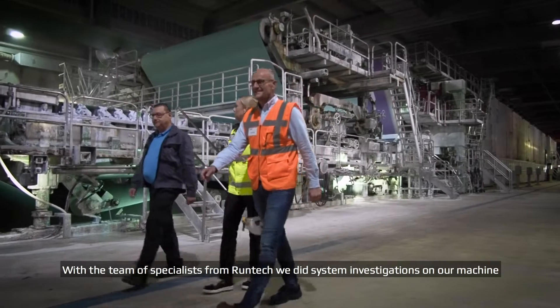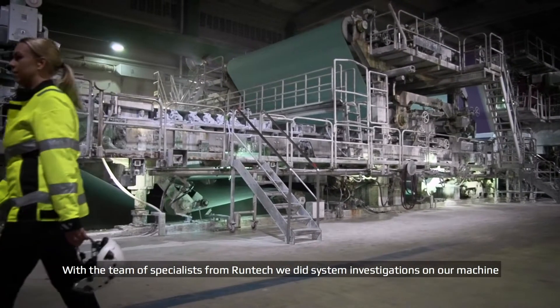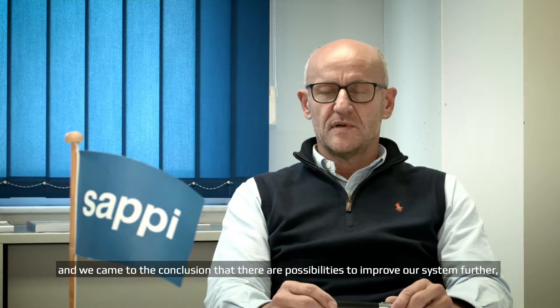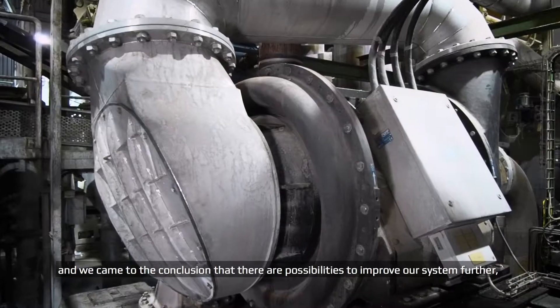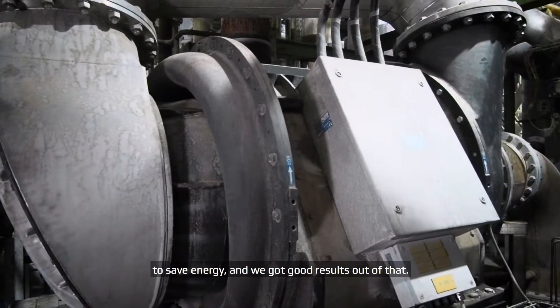With the team of specialists from RANTEC we did system investigations on our machine and we came to the conclusion that there are possibilities to improve our system further — to save energy and get good results out of that.